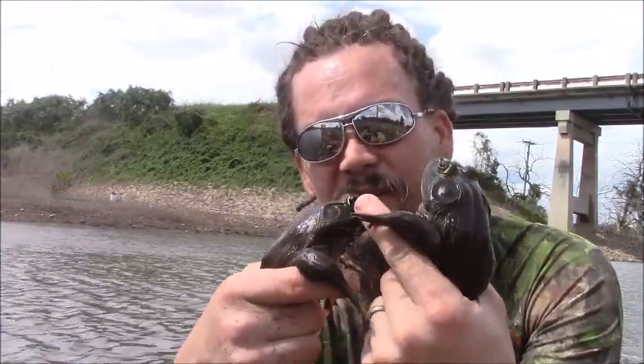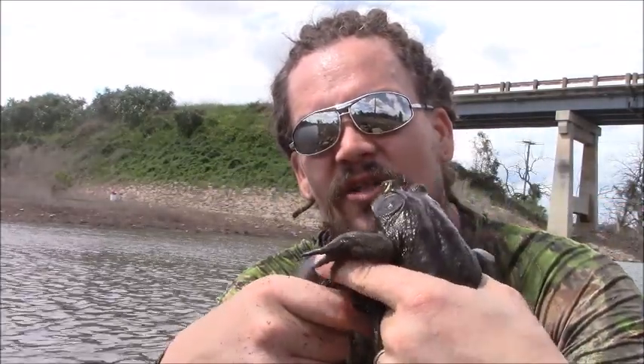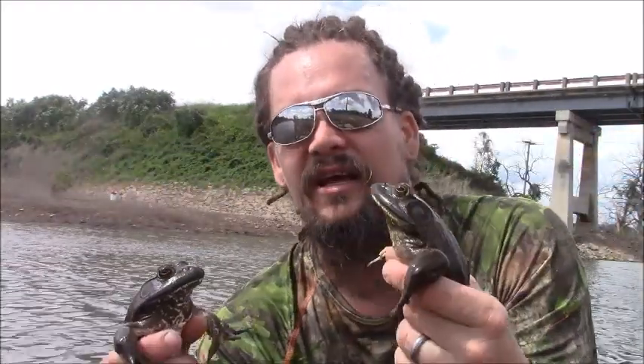They're different from the green frogs, which is another common frog in the area. The green frog has a flap that goes around the tympanum — the eardrum — and extends all the way down the back. On the bullfrog, it just loops around the tympanum and that's about it.